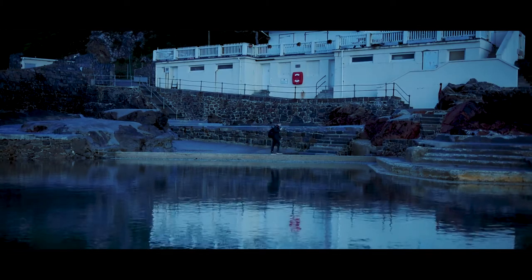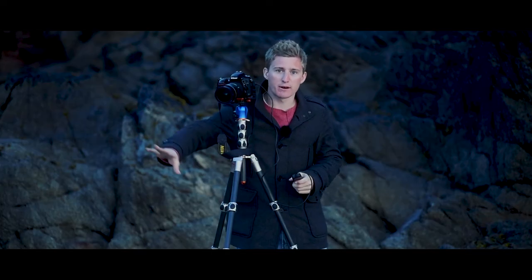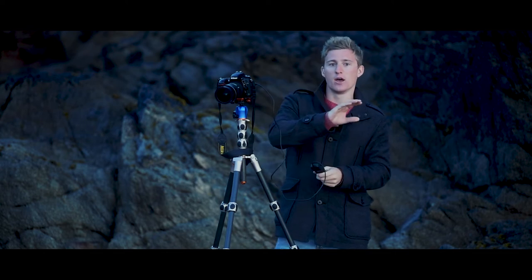My final shot — because I think the sun is about to come up — is a six-minute exposure of just this small area of the swimming pool. It's quite a minimalist composition: railings in the foreground, a line going round, Sark in the distance, and with the six-minute exposure the clouds will be moving along the horizon.